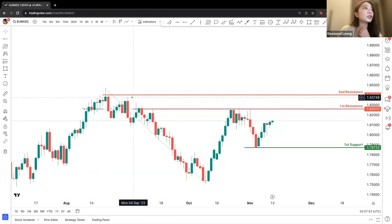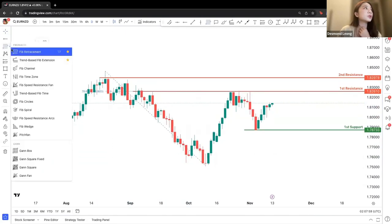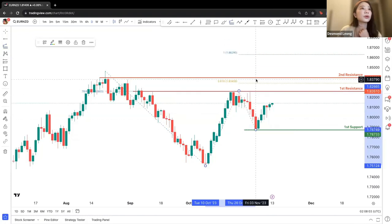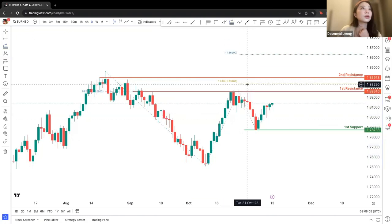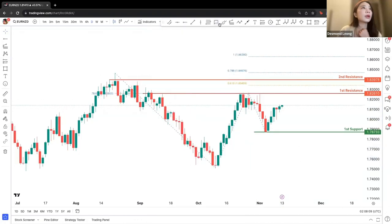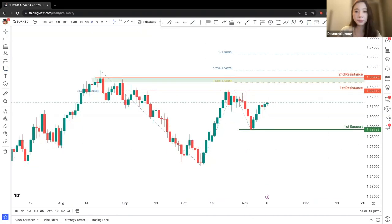If price actually breaks through the 1.826 level, we can be looking at the second level of resistance as a potential upside confirmation — which is also our 61.8% potential level, a pretty great area.